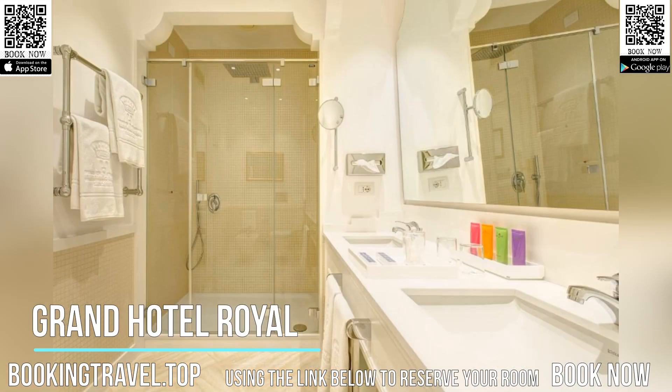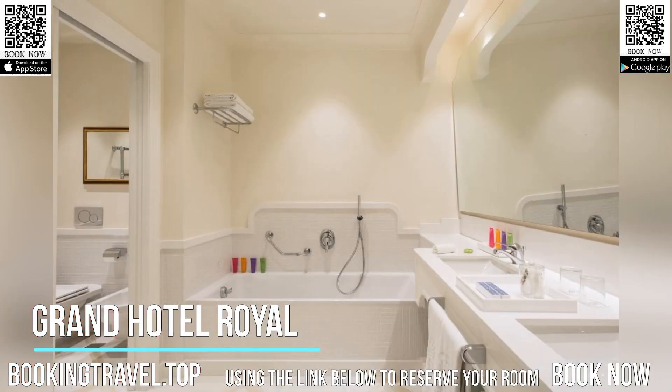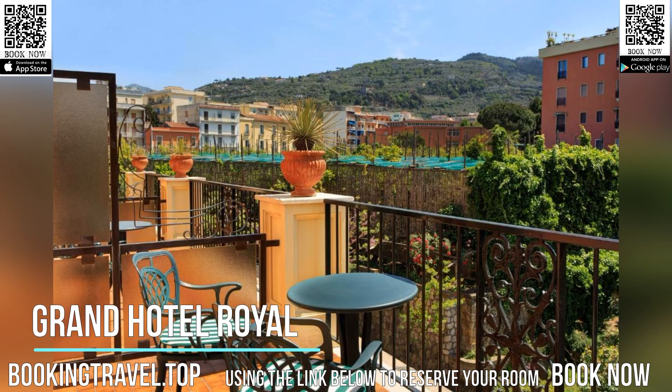The rooms offer views of the sea, the gardens, or the town. Classically decorated with Sorrentine wooden furniture, each room has free Wi-Fi and most include a marble bathroom and a balcony.